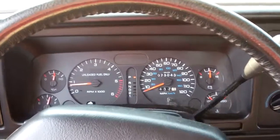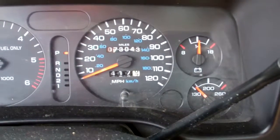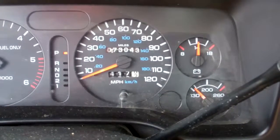See if we can see that odometer — 73,000 miles. No snow, no rust.